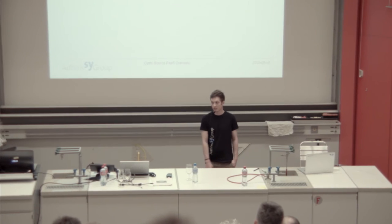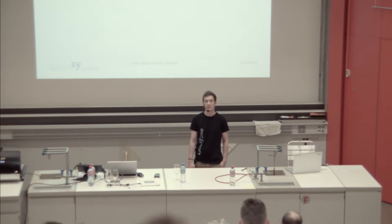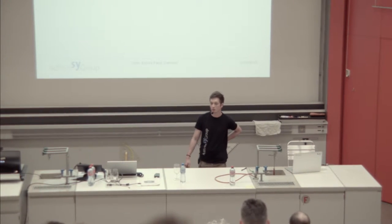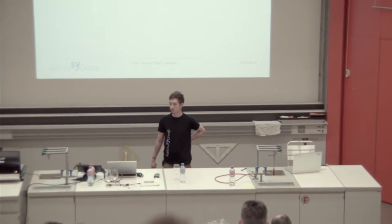Good evening, everyone. My name is Cyril von Wattenwil. In this talk, I'm going to present you four open-source PaaS solutions. I'm not going to go into detail too much, so first of all, let me introduce myself.